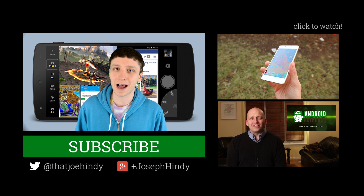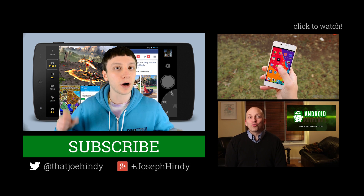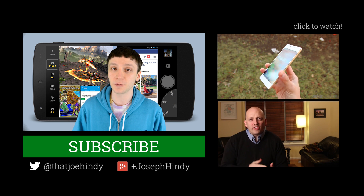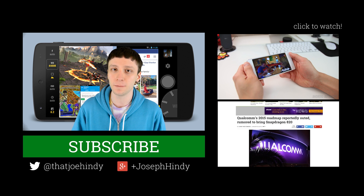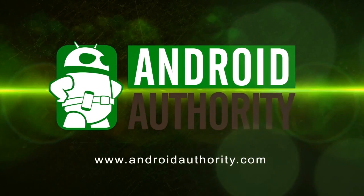That about does it for this video, folks. Once again, I'm Joe Hendy, the Android Authority App Guy. While you're here, why not subscribe to the Android Authority YouTube channel. We have a couple of awesome videos for you to watch right over there, and they're also linked in the video description below for you folks on mobile. Finally, don't forget to check out the written companion, as well as all of these wonderful apps, which are linked in the video description below. As always, thanks for watching everybody, and have a wonderful day. We'll see you next time.